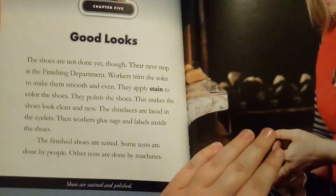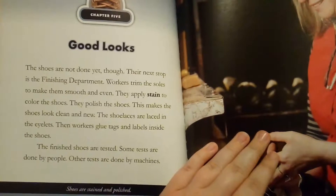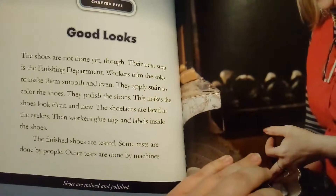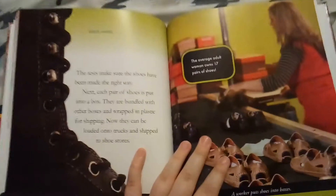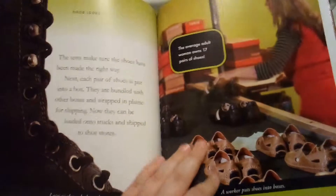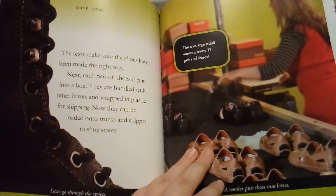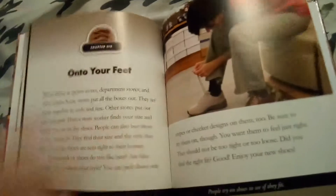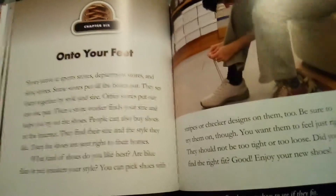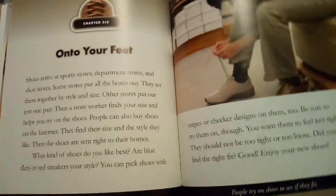The leather next goes to the closing department. The pieces of the upper are ready to be put together. The first pieces are sewn on a flat machine. The upper becomes curved and starts to look like a shoe. Workers then switch to a post machine to finish sewing the upper. Another worker hammers the stitches to smooth and flatten them. Then a worker glues leather strips around the upper's edges to cover the open sides. Last, the eyelets are added — these are the holes for shoelaces.